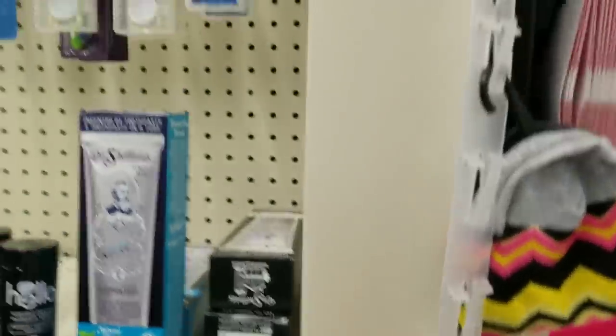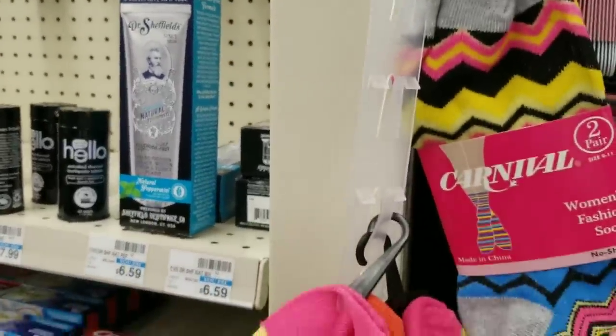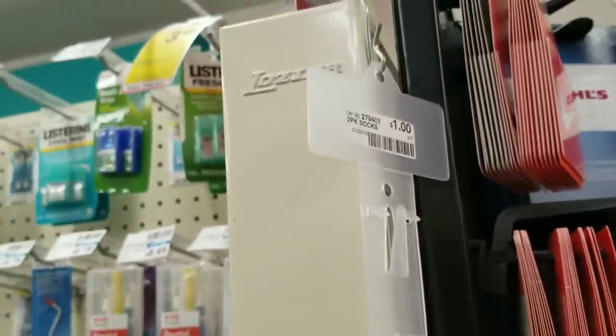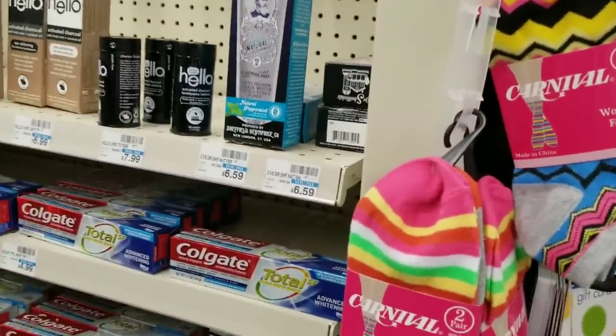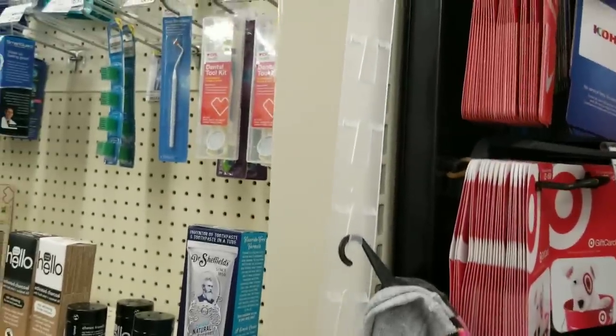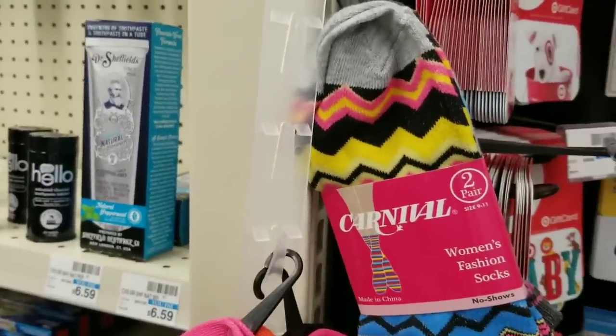I wanted to point this out — my daughter saw a TikTok tip about how you can make masks out of socks. So I think I'm gonna grab a couple of these dollar socks so I won't have to go to another store, and then I'll probably post on my Instagram how these sock masks came out.